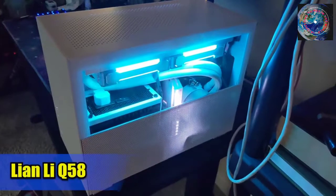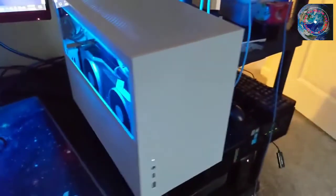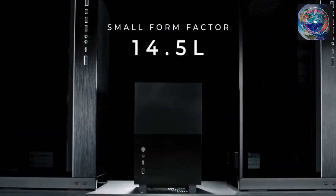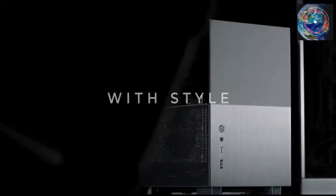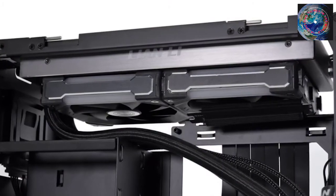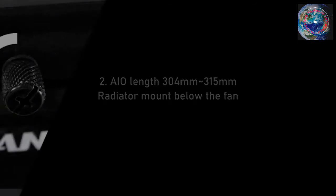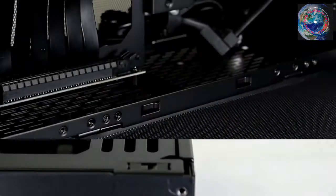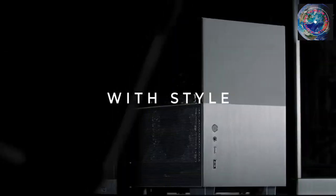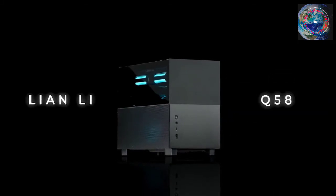Number seven: the Lian Li Q58. Lian Li hasn't kept quiet about the launches of its upcoming cases, but when the Q58 was eventually introduced it completely surprised us. This 14.3-liter mini ITX case comes with amazing appearance, superb cooling potential, and a versatile interior design for about $130 in its base version. Each side of the basic steel frame is home to a half-glass, half-perforated steel panel.